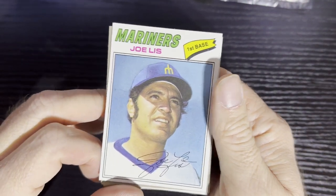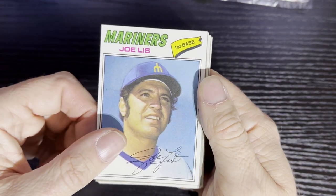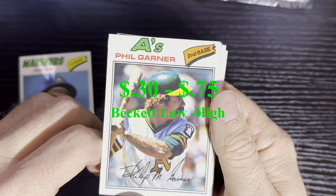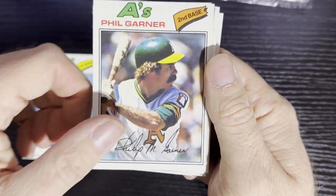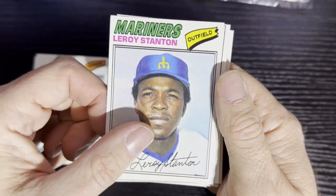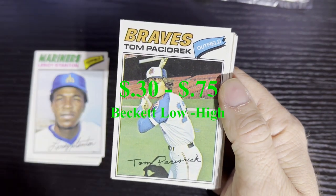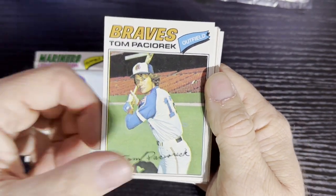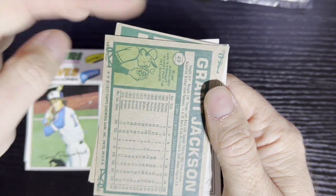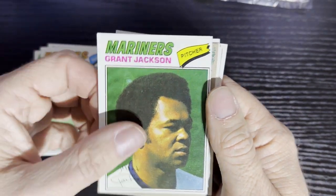We're gonna start out with Joe Liss from the Seattle Mariners with that airbrush Mariner hat — you gotta love it. After that we got good old Phil Garner from the Oakland A's, that's a nice little card. After that we got Leroy Stanton from the Seattle Mariners as well. After that we got Tom Petroic from the Atlanta Braves. And after that we got Grant Jackson — I think that's Mudcat Jackson there — from the Seattle Mariners, very nice card.